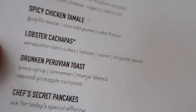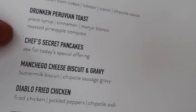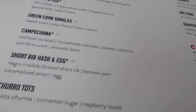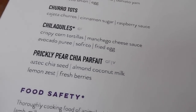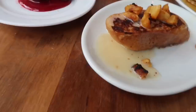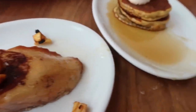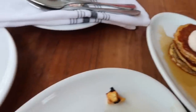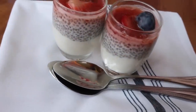We have dessert. There are items on here that are very much like dessert: the drunken Peruvian toast, the chef's secret pancakes — today are carrot cake, so we got to get those — also the churro tots and the prickly pear chia parfait. This is the drunken Peruvian toast, this is the chef's secret pancakes carrot cake, these are the churro tots, and this is the prickly pear chia parfait.